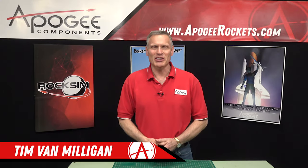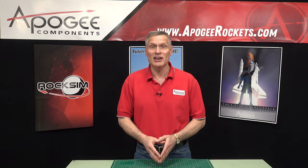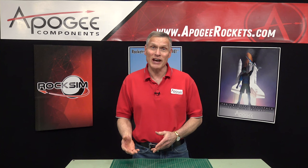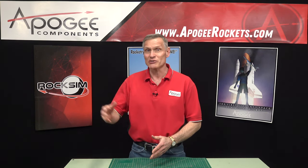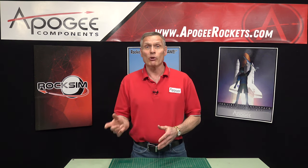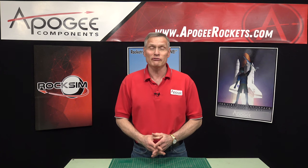Hi, I'm Tim Van Milligan. Today we're going to take a behind-the-scenes tour at Apogee Components so that you can see what goes on when you place an order here at Apogee — how the order is processed, how it's shipped out the door, how we store things, how we make things. I did this video originally for Narcon, which was held in January of 2022.